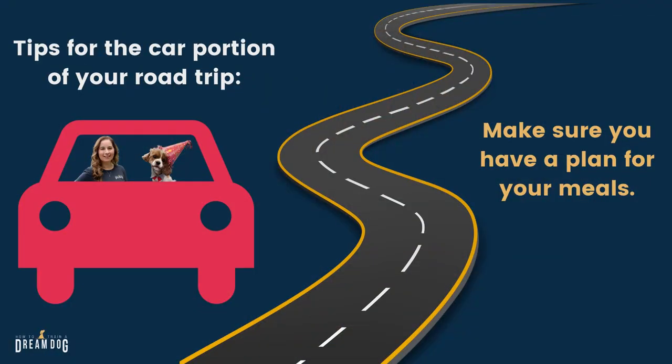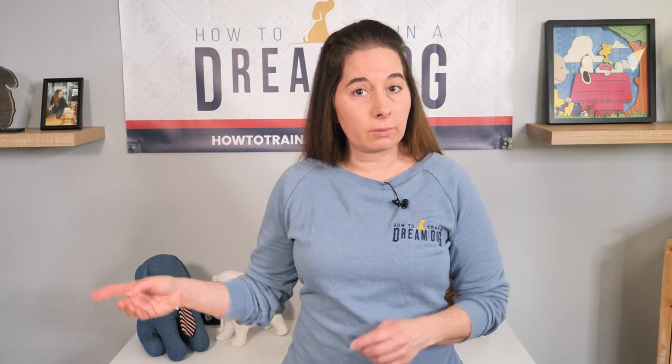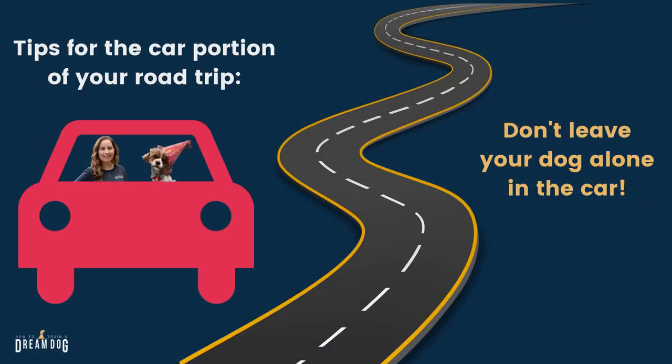Here are a few tips for the car portion of your adventure. Make sure you have a plan for your meals — you can't leave your dog in the car to go in and have lunch, so you'll need to tag team this with another human or take all your meals to go from the drive thru. If you're driving solo and you need a bathroom break, you need to take the dog with you, because a dog left in the car can lead to overheating and someone breaking your window to try to save your dog.